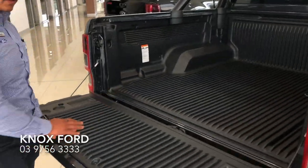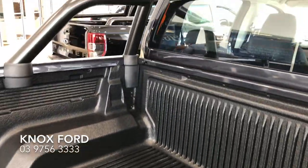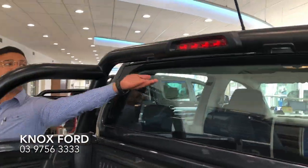The XLS Sport not only comes with a standard tub liner, but it also comes with blacked out sports bars and LED down lights.